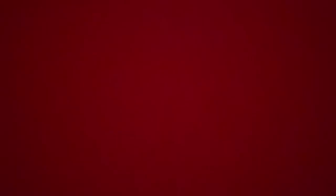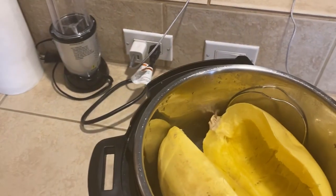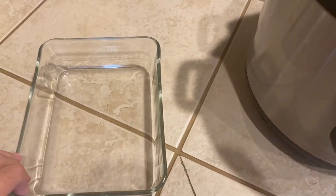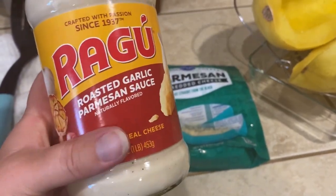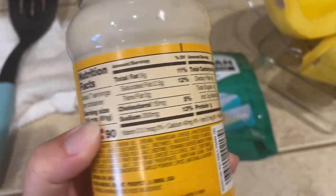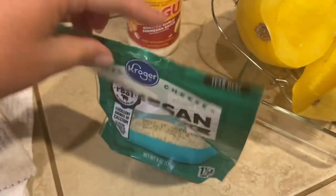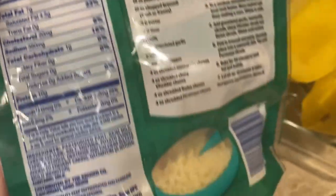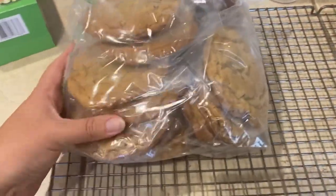The spaghetti squash has been sitting in the Instant Pot for a while and you can see it is very, very soft. I'm going to let this cool off for a few minutes because it's way too hot to handle, then I'll scoop it out of the skin with a spoon and use two forks to break it up. I'm going to add some roasted garlic alfredo sauce — this is 90 calories for a quarter cup. I like the Ragu pasta and alfredo sauce, and I'm also going to add some parmesan cheese. A quarter cup per serving and only one carb, so that's not bad. I bagged up the cookies in individual snack bags because nobody needs more than one of these.